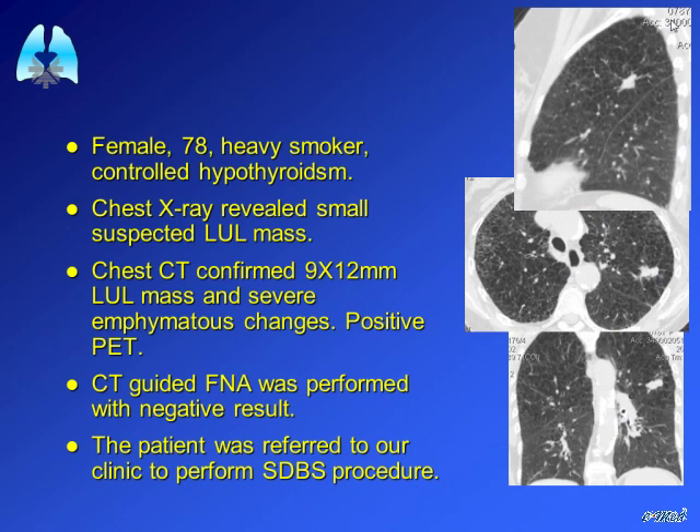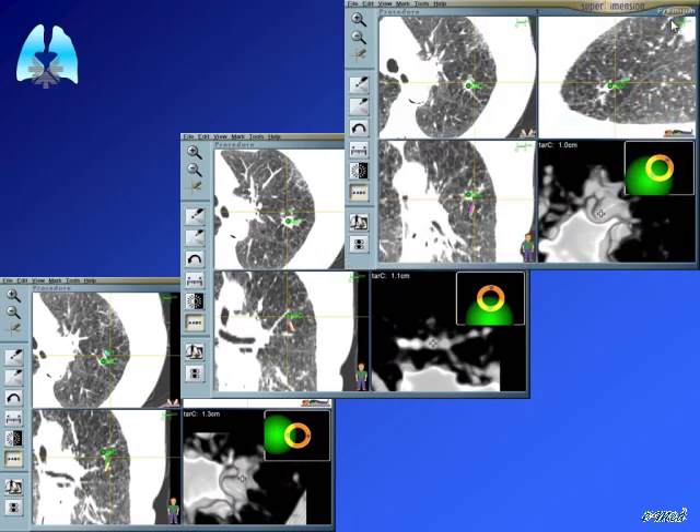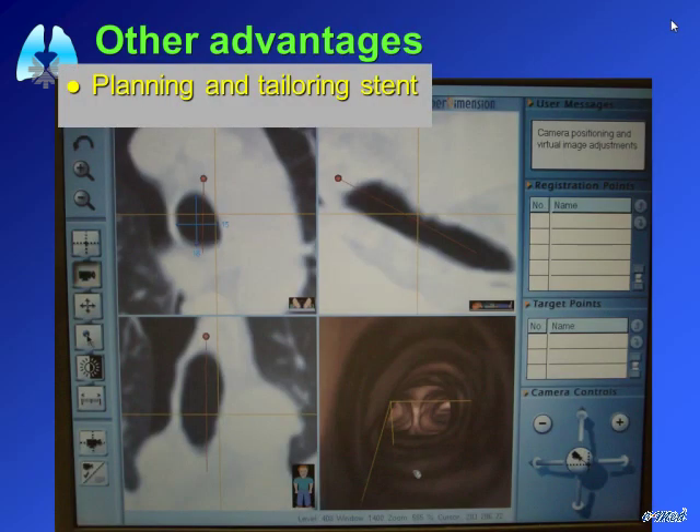This is a 78-year-old female, heavy smoker, with a small peripheral lesion on the left lung, left upper lobe. We were not able to achieve a good diagnosis. We performed a CT-guided fine needle aspiration and also had a negative result on the FNA. Using the 3D CT software, you can travel virtually through the airways. The planning system can also be used to measure airway dimensions for stent placement, and you can generate virtual bronchoscopy images of the patient directly from the CT.